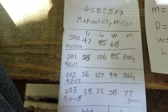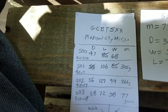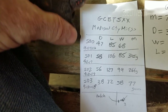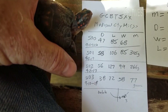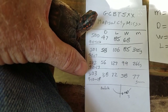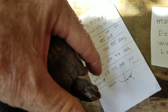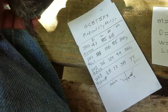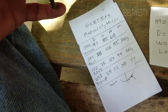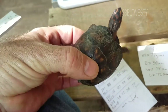Here are the others I've found: number 500 had a dome height of 47, length of 85, width of 68 millimeters, and I didn't have a mass on that one because I didn't have a scale. Here's number 501, 502, and 503. This one's dome height is only 38, so I can rule out all these other three that I have. I'm going to put them back where I found them but first catalog this one.